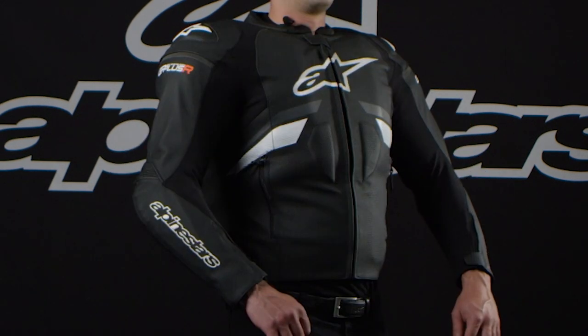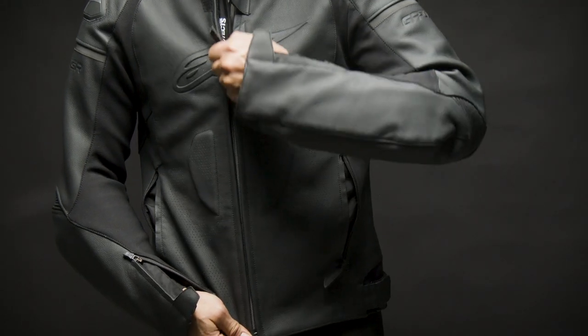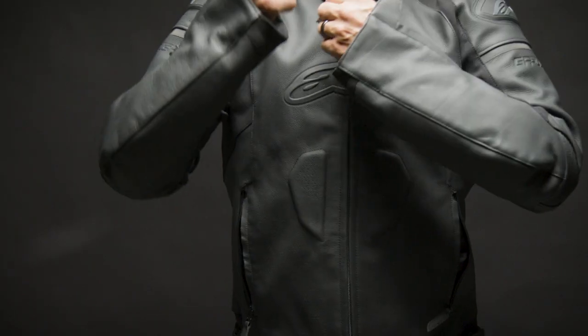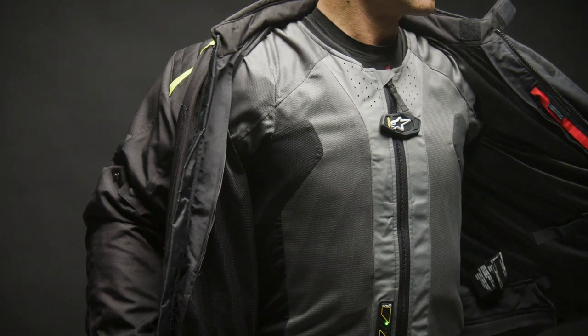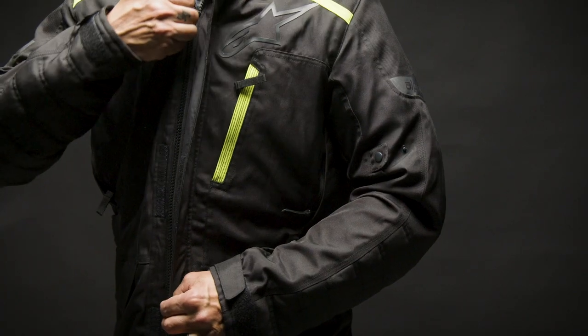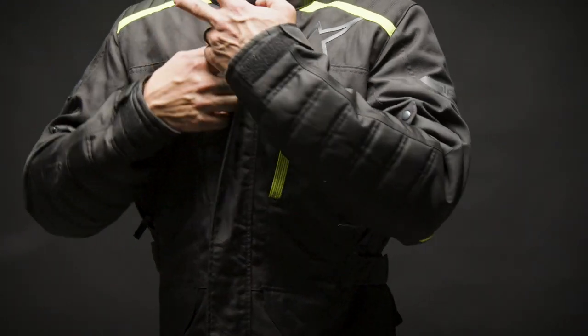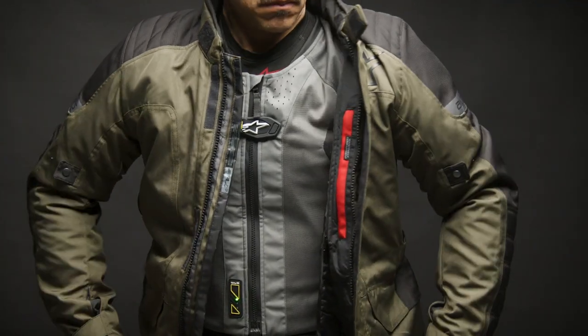The benefit of the Alpinestars TechAir 5 airbag system is that it's compatible with any properly fitting motorcycle jacket. The TechAir 5 can be worn under any leather or textile jacket which has four centimeters or 1.6 inches of room around the entire circumference of the rider's body to allow sufficient room for the airbag to safely deploy in the event of a crash.